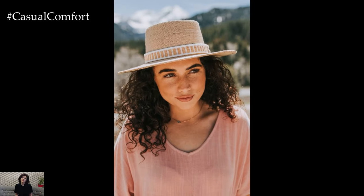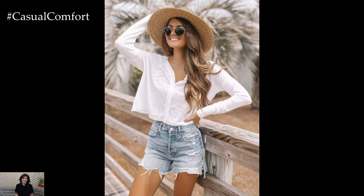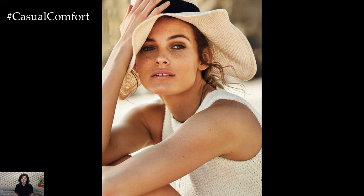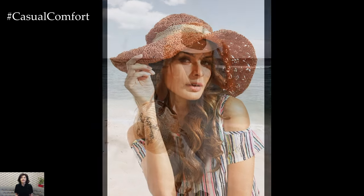Wide-brim hats are incredibly versatile and can be worn for various occasions, from casual outings to formal events. A floppy straw hat or a wide-brim fedora is perfect for a day at the beach. Pair it with a swimsuit, a flowing cover-up, and oversized sunglasses for a chic, sun-safe look.